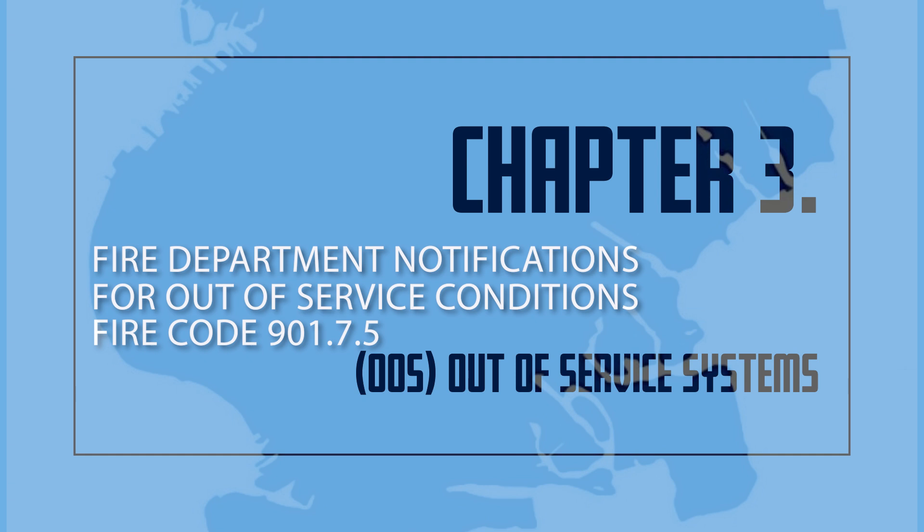B: For an unplanned removal from service, the Certificate of Fitness holder, Impairment Coordinator, and/or other person responsible for inspecting, maintaining, or supervising the operation of a fire protection system shall immediately report such condition to the owner of the building and to the Fire Department Borough Communications Office — Fire Code 901.7.5. The initial fire department notification shall include: 1) a brief description and extent of the out-of-service condition; 2) the area of the building affected; 3) the type of occupancy; 4) the estimated time the system will be out-of-service; and 5) the name and phone number of the person making the notification. D: When the Certificate of Fitness holder observes a minor defect or other condition not presenting a serious safety hazard, he or she shall report the defect or condition to the owner, and if the defect or condition is not corrected within 30 days, it shall be deemed to be an impairment and reported in writing to the fire department — Fire Code 901.7.5.